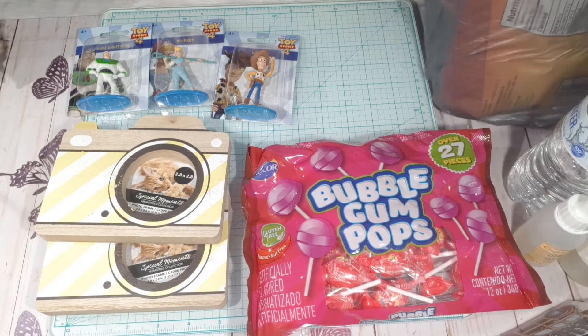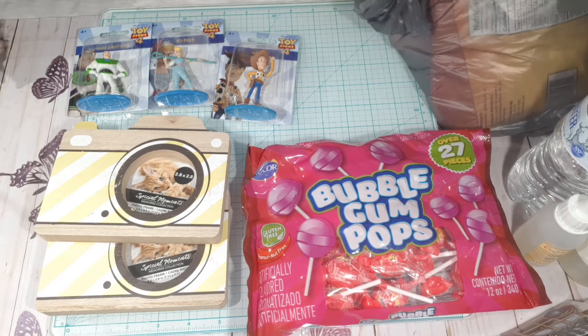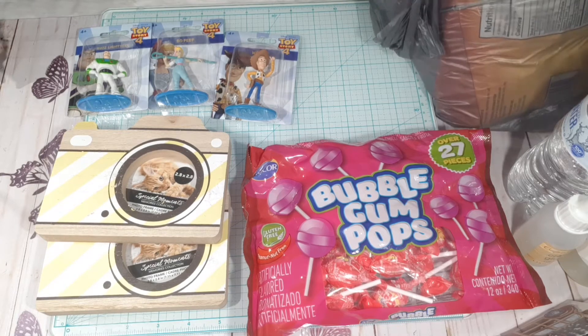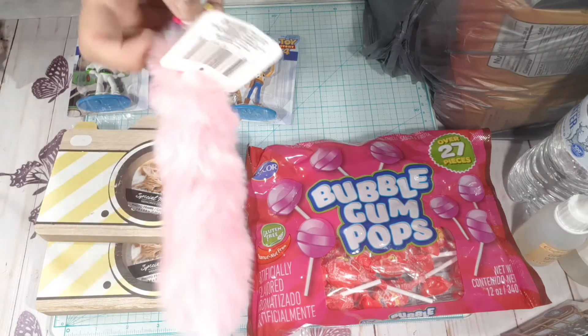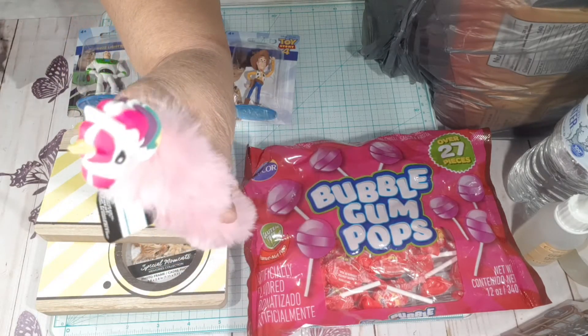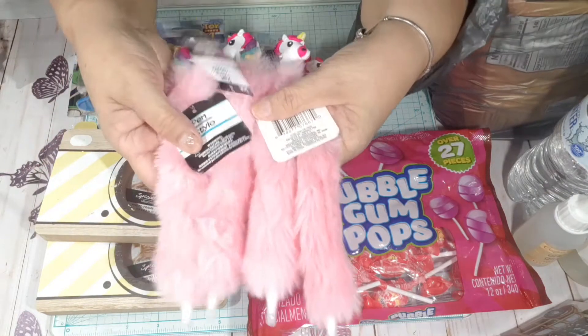I have to cut down on my budgeting and stuff. At the Dollar Tree, I have not seen anyone haul these — at least not any of my subscribers. These are these beautiful pants — look how cute with the unicorn! Look guys, how cute. So I got four of them.